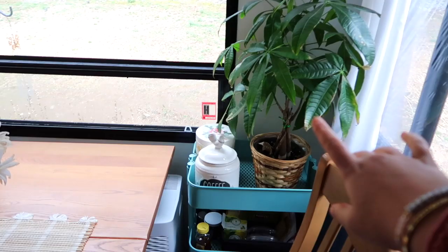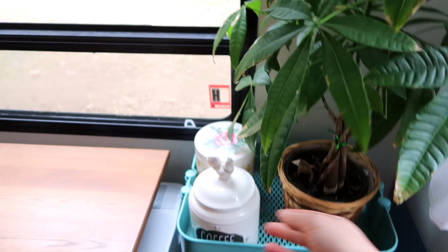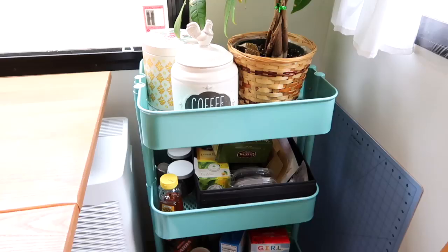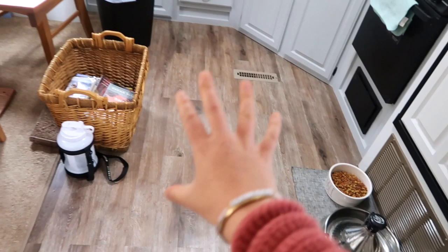Over here I have another plant — I think it's the Chinese money tree but it's definitely struggling. I just put fertilizer in it. I think he just needs fertilizer, a new pot, and more sun — that's my guess. But this is like our little coffee and tea cart. I think I had this in my classroom forever ago but I brought it here and it fits right nicely in there for our tea and coffee and stuff.